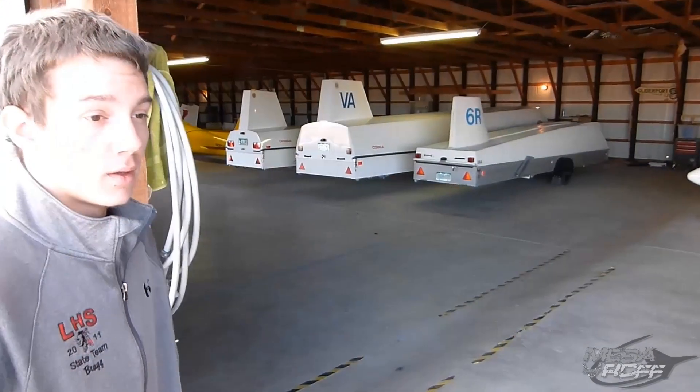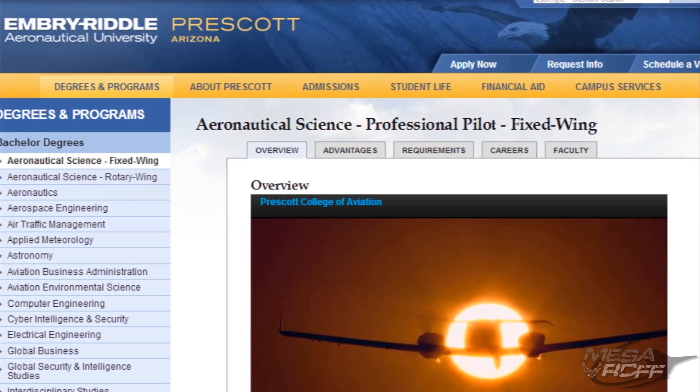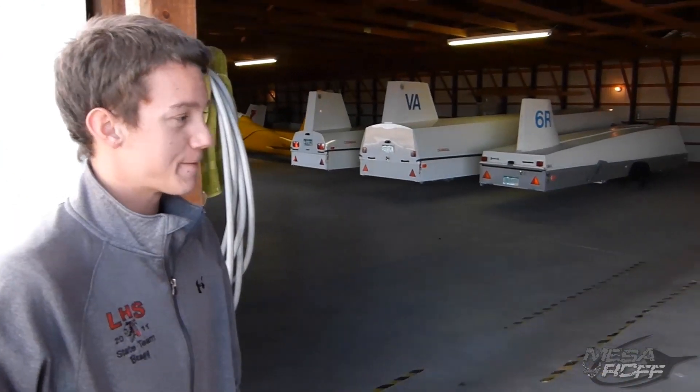Before we take off, tell the viewers where you're going to school next year. I'm planning on going to Embry-Riddle Aeronautical University in Prescott, Arizona, double majoring in Aerospace Engineering and Aeronautical Science, which is basically a flying degree. So full circle here — we've got our first student who started a MESA program, and this is the first graduate. He's actually going to go live the dream. If I'm going to be teaching this stuff, I better be able to go up in a glider and fly. Let's go fly!